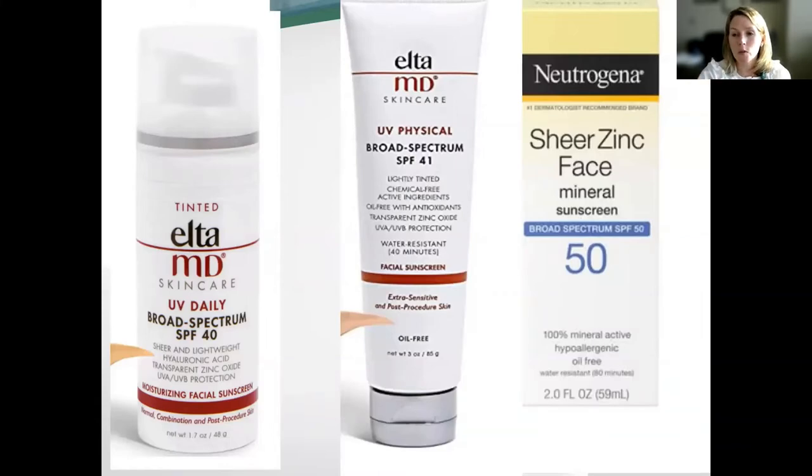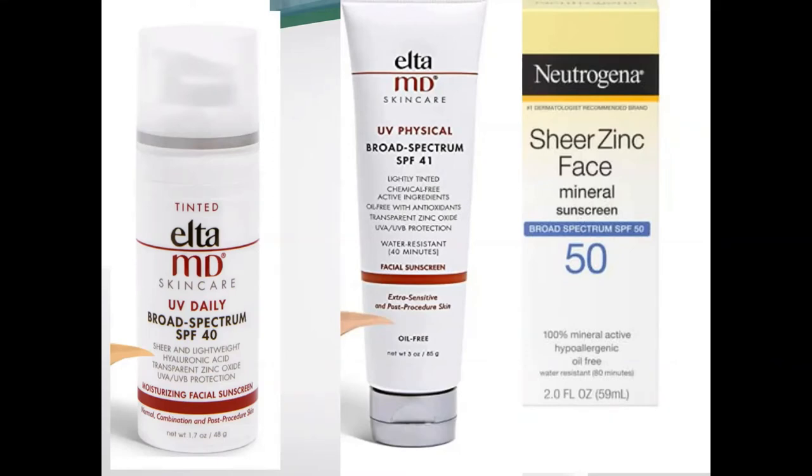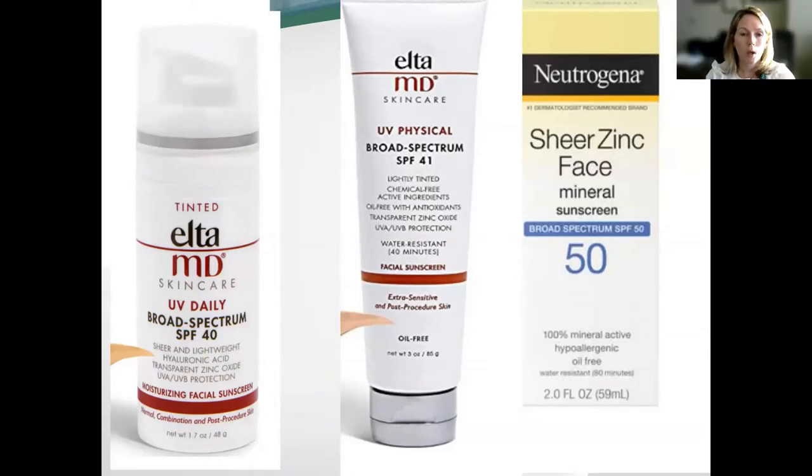For sensitive skin, a lot of people really like EltaMD. Is SPF 30 enough, or is there a benefit to going up to SPF 100 or 110? Yes and no — you only get the full numbers if you apply it properly. Most people don't. You need to use a good amount, reapply every two hours, and reapply after aqua therapy, sweating, or being in the water. Neutrogena is also a good option — definitely on the less expensive side. EltaMD is more expensive but people really like it when they struggle to find a good sunscreen.